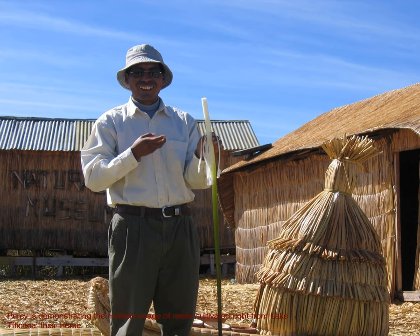Percy here is demonstrating the multiple uses of the reeds cultivated right from Lake Titicaca, since they live on the floating islands right on the lake. The amount of reeds cultivated and utilized is absolutely remarkable — every bit of it used in housing, the flooring of the island itself, and various artifacts they create. The boat is also built from reeds. Young shoots of the reeds are also eaten because they taste like celery.